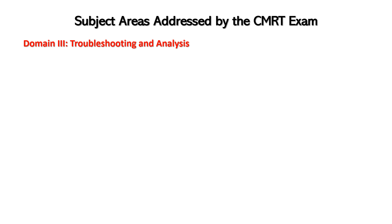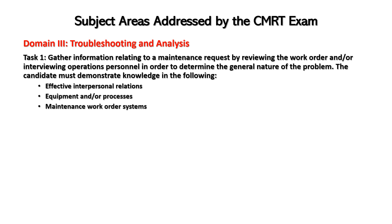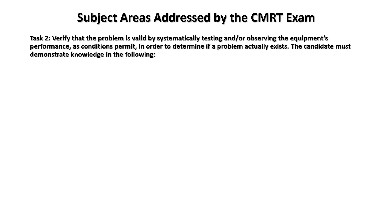Domain three: troubleshooting and analysis. Task one: gather information related to a work request by reviewing the work order or interviewing operations personnel in order to determine the general nature of the problem. The candidate must demonstrate knowledge in: effective interpersonal relations, how to work well with others, equipment and/or processes, and the maintenance work order system.